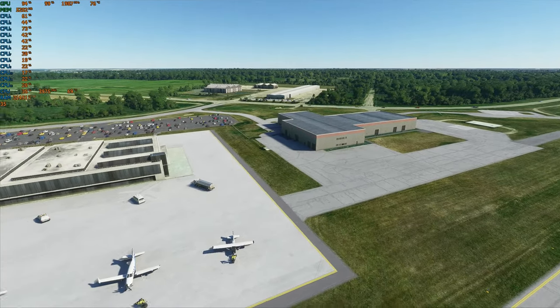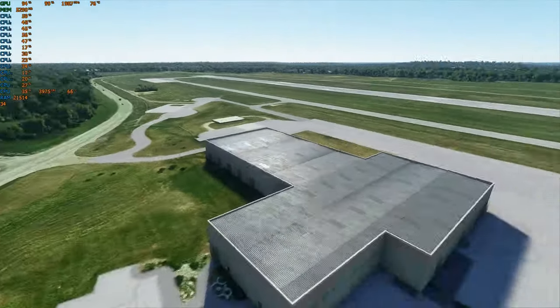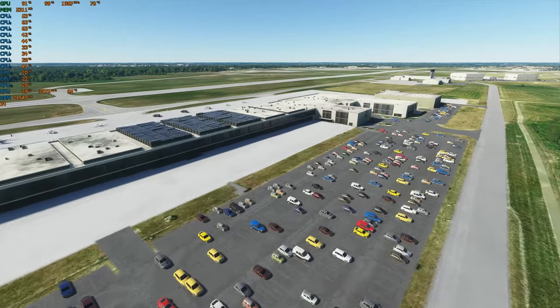Alright, now this is a tour of White Corp's Town. These buildings are very accurate.